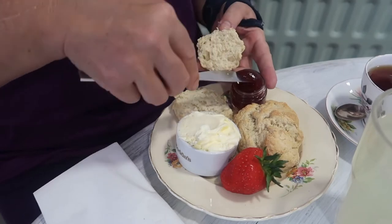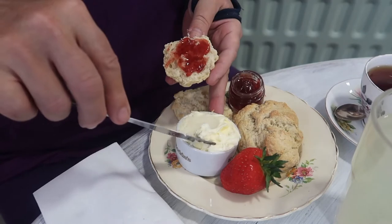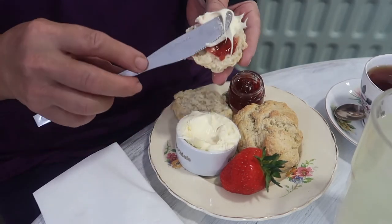Now there are two ways of doing this, so I thought I'd do one scone of each style. Some people think the jam should go first and then the clotted cream goes on top.